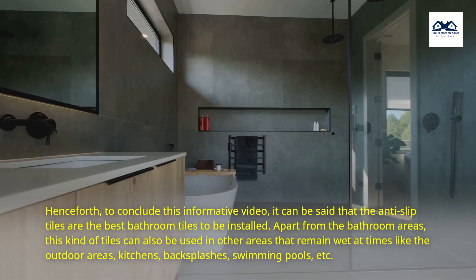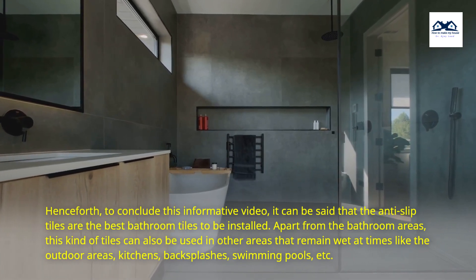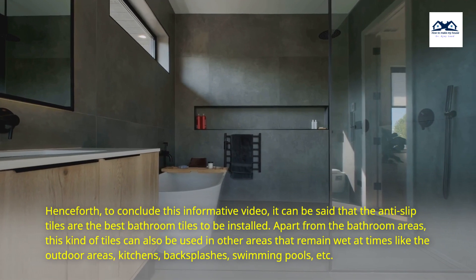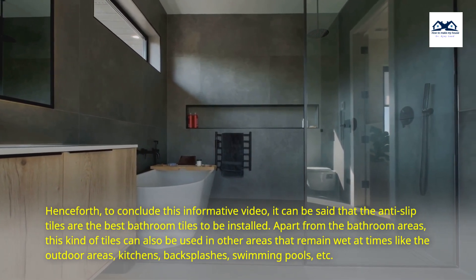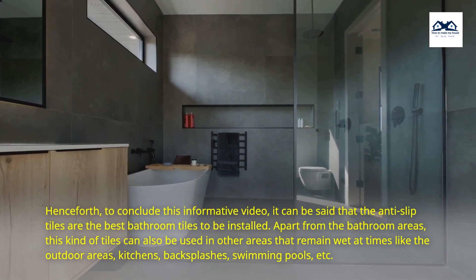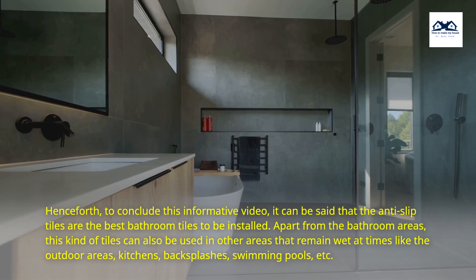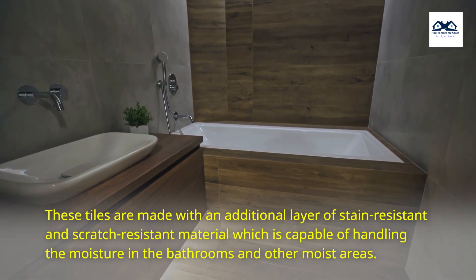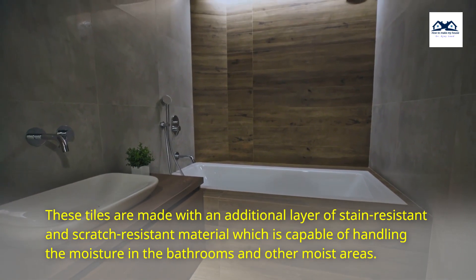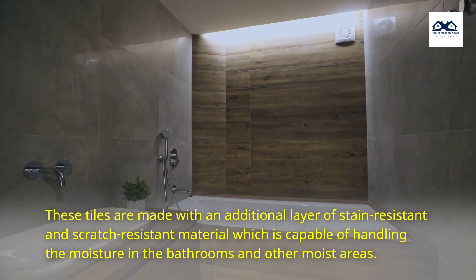To conclude, the anti-slip tiles are the best bathroom tiles to be installed. Apart from the bathroom areas, this kind of tile can also be used in other areas that remain wet at times, like outdoor areas, kitchens, backsplashes, swimming pools, etc. These tiles are made with an additional layer of stain-resistant and scratch-resistant material which is capable of handling the moisture in bathrooms and other moist areas.